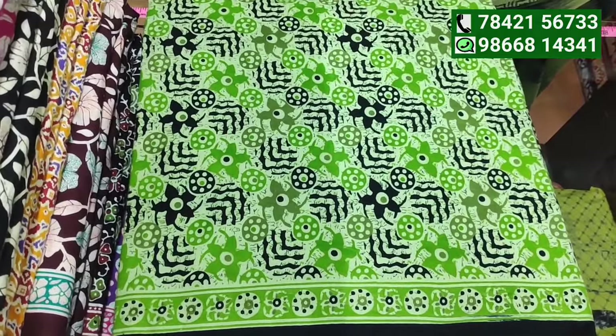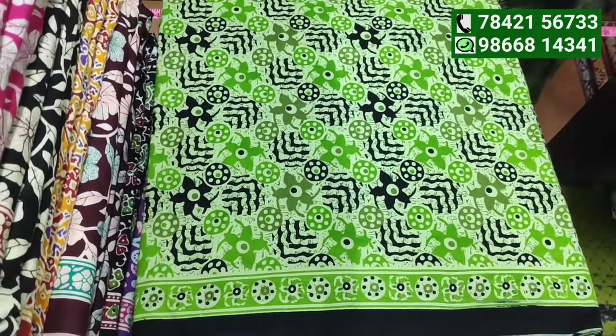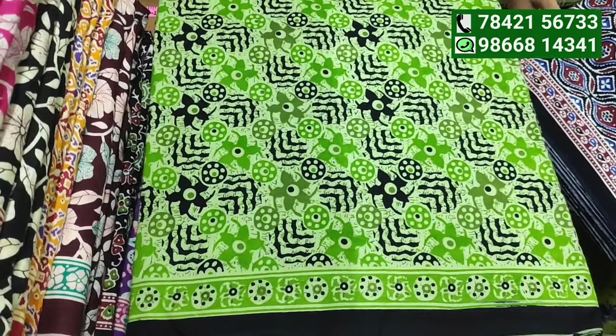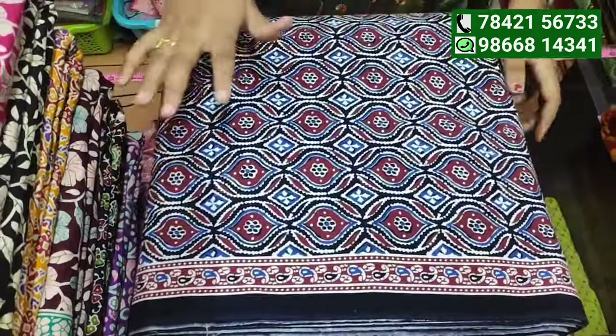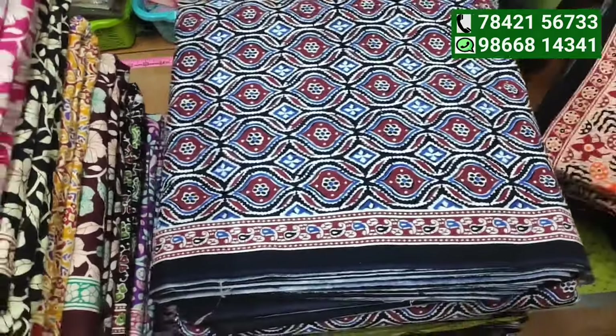The color is different in the photo compared to the real fabric. The color looks different between Excel and XL sizes.